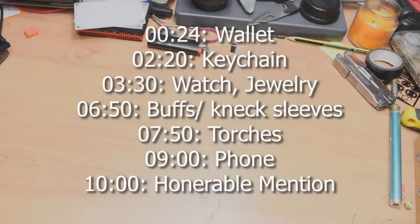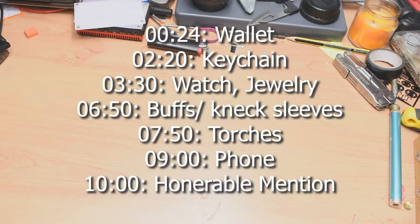Hey guys, what's up? It's 2 a.m. and I'm bored, so I've decided to do a video giving a rundown of my current everyday carry, specifically focusing on what I'm wearing and what's in my pockets, not really touching on backpack carry.